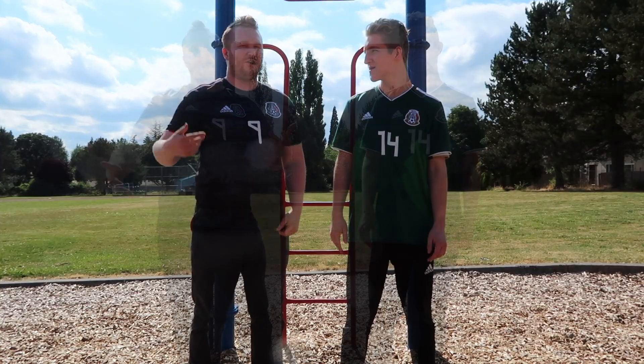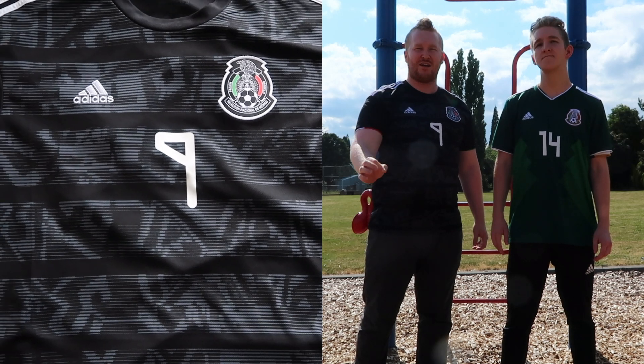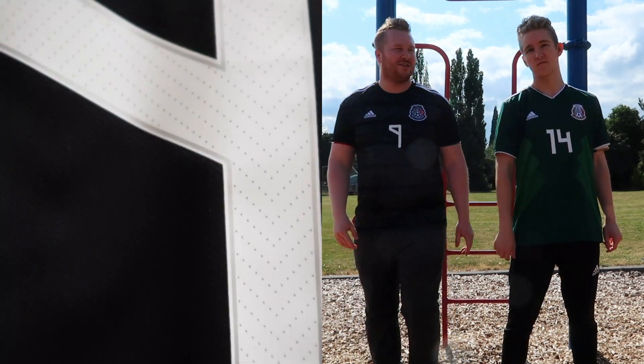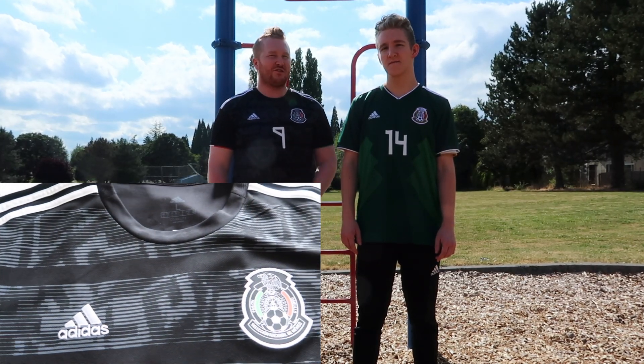So that's our little fun fact. Here we got the 2019 Gold Cup jersey. Mexico are playing today in about one hour, so we're going to get this out for you guys. On the back, Raul Jimenez — another player we love to watch. He's been really good at Wolves this last year, a really fun striker to watch.